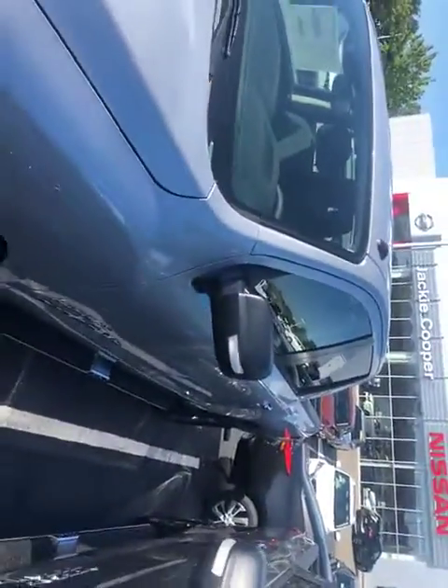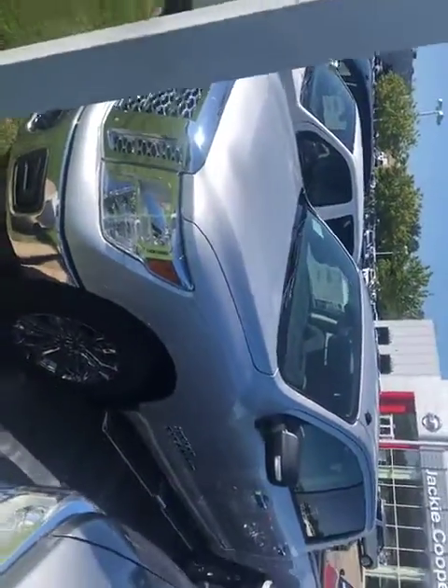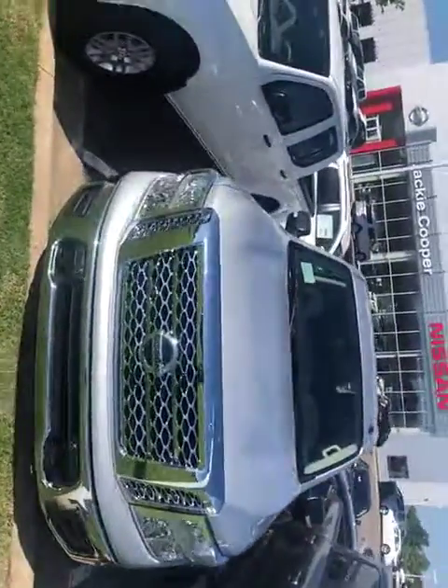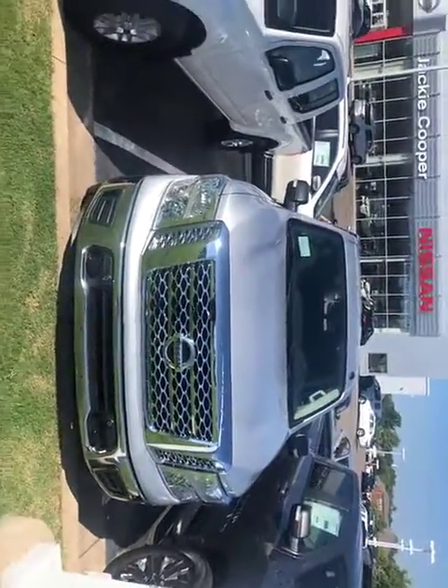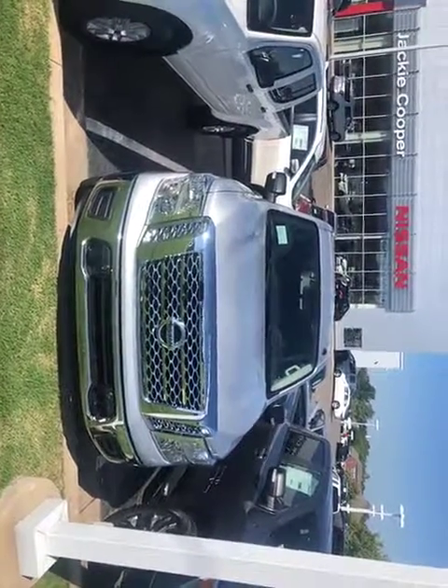Just wanted to bring you a quick video. It is four wheel drive and we do have some other options on the lot. I look forward to seeing you today. My name is JC, Jackie Cooper Nissan of Tulsa. We're on 9898 South Memorial. My phone number is 918-902-3149. Take care.